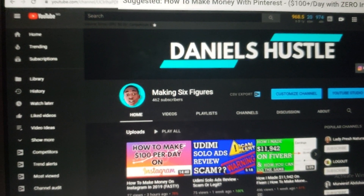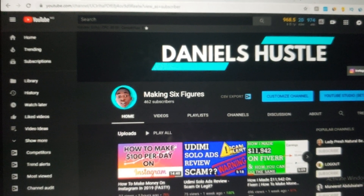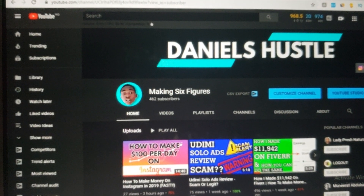You can make up to $300 every single day on Pinterest. This video is going to guide you on how to make money on Pinterest from beginner to advanced. I'm going to take you step by step, and every single step involved in making money on Pinterest is going to be touched in this video.